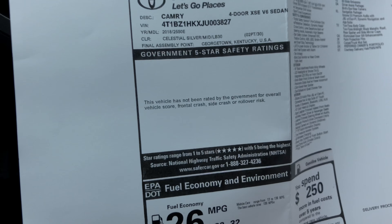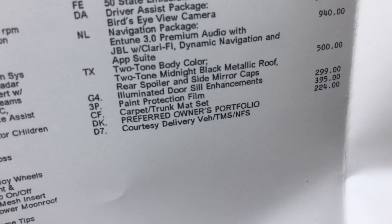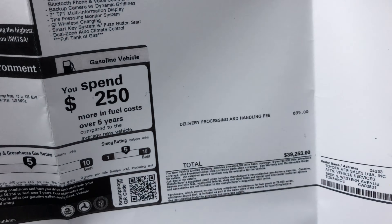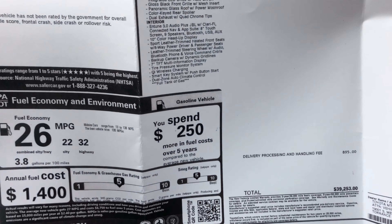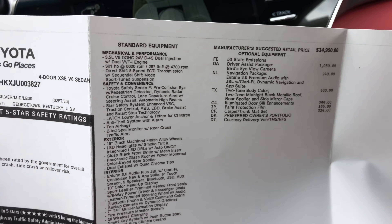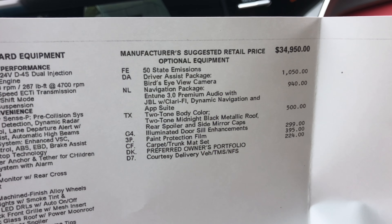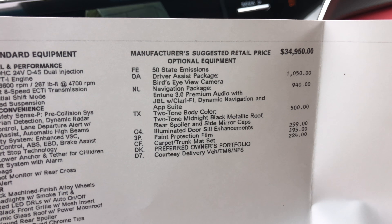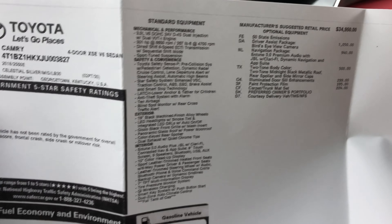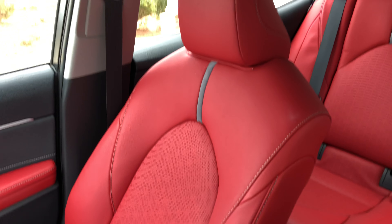Sorry for all the shaky camera work. XSE V6 — wow, $39,253, almost 40 grand. A lot of options though. I guess that's that bird's-eye view camera. Wow, it's a good-looking car though.